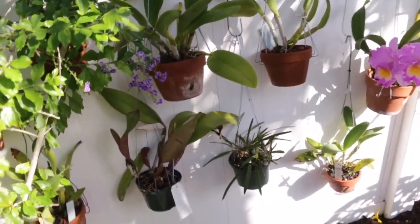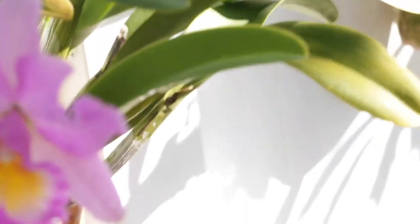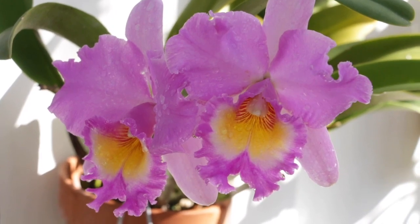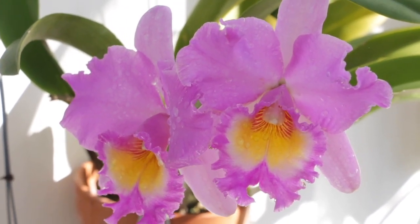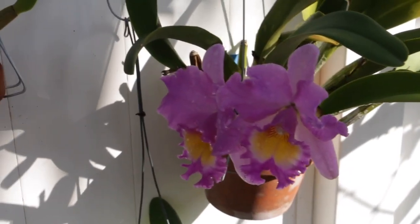Moving through my orchids, there are some really nice new pseudobulbs growing out of this plant — two new pseudobulbs, just a really vigorous plant. Moving on, this is Mahina Yahiro Mishima, a really nice plant that has bloomed for me pretty consistently throughout the years. It was blooming a few months ago, putting out a new pseudobulb with beautiful, really fragrant flowers. It was one of the plants I've had in my collection the longest — I picked this up many years ago at Odom's Orchids in Fort Pierce.